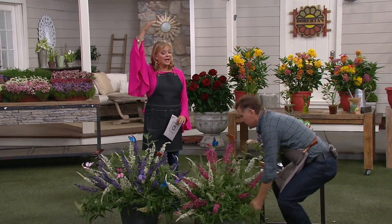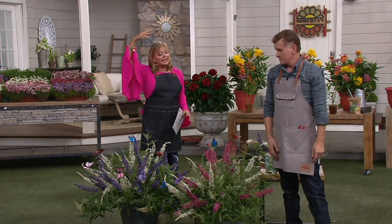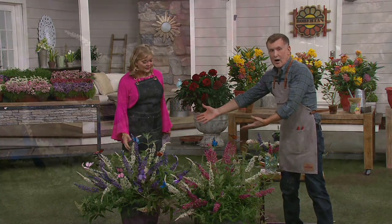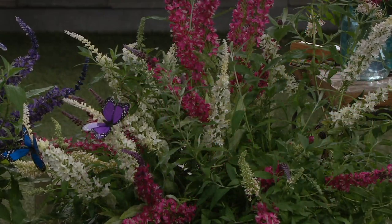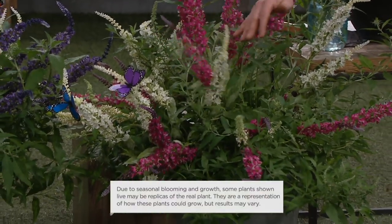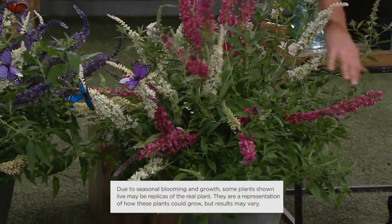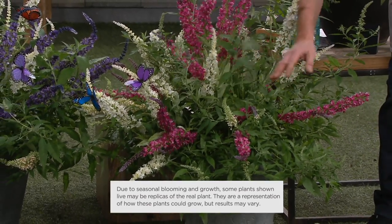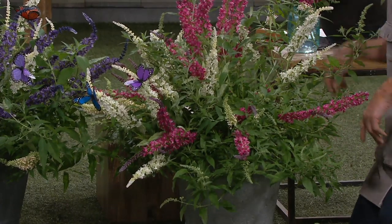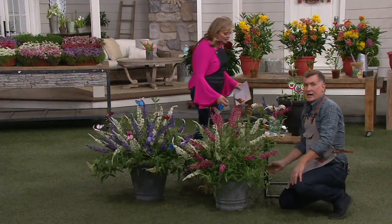Think about the butterfly bushes you've seen in your backyard — they're generally taller than me and very leggy. These two full-grown containers are from just the first season and look gorgeous. They're going to be blooming for a long time. I love the movement in the garden — not only from the butterflies but from the wind — this is like a circus of butterflies.